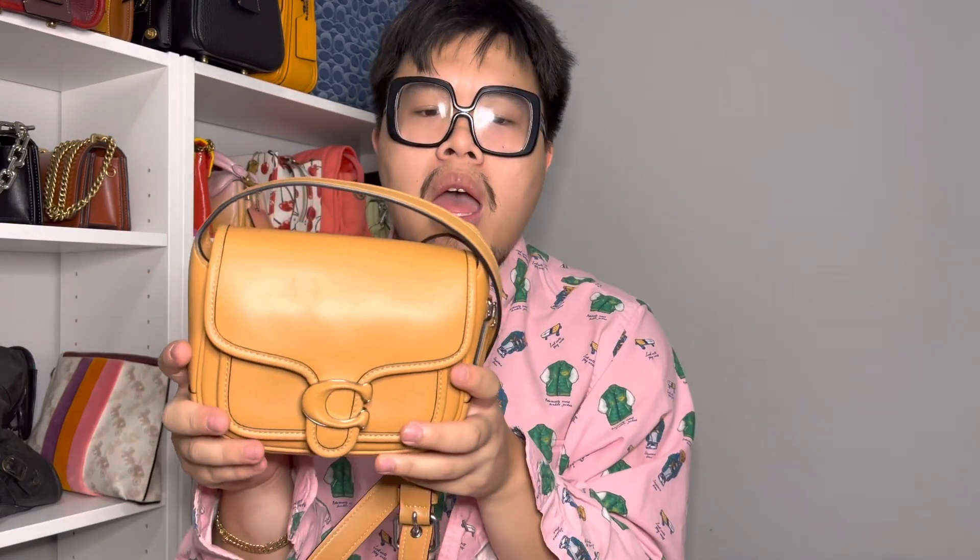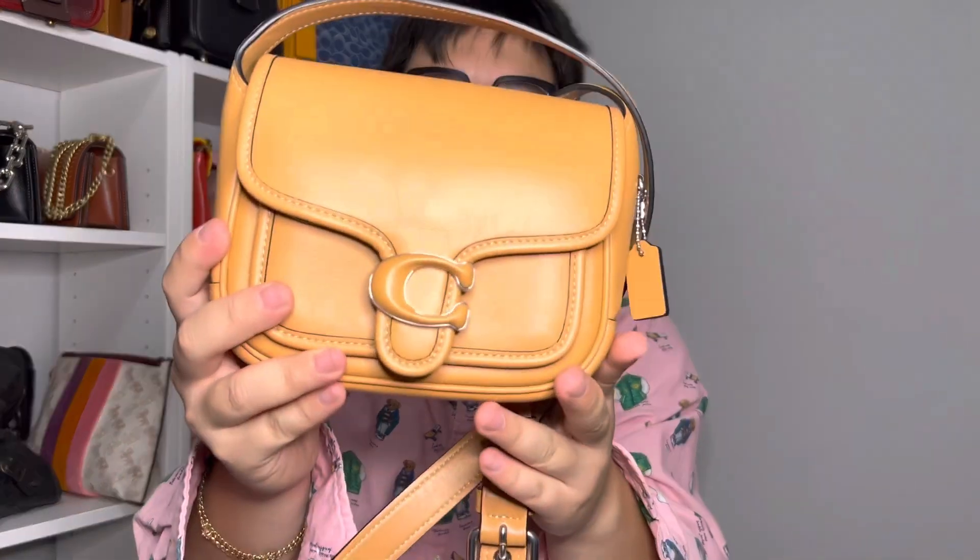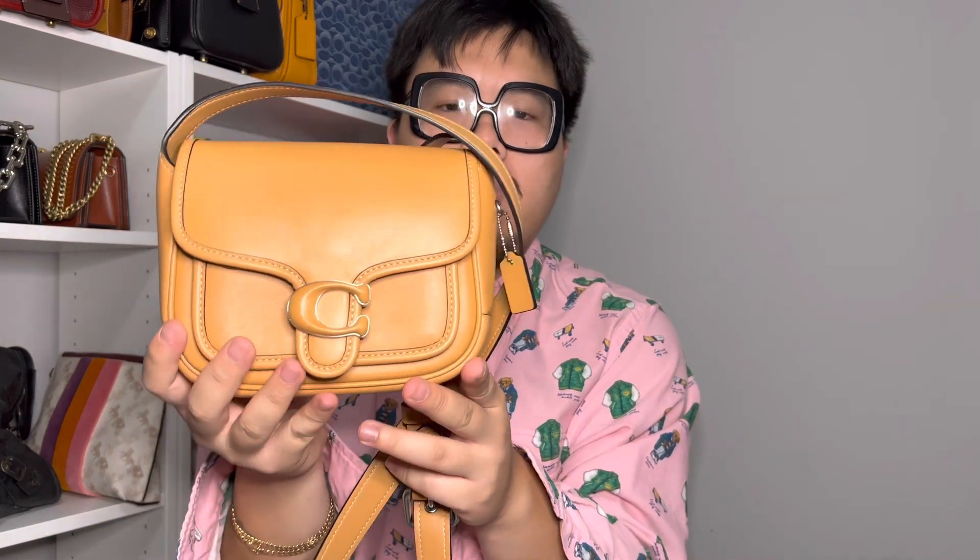Next is going to be a bag — this is actually a new bag that Coach is launching for the Spring 23 collection. This bag was available at the pop-up after the fashion show, and this is the new Tabby Messenger bag. The color I got is in natural, and this is the smaller size of the two. It has the Tabby C logo on the front and the leather covering detail on the clasp as well.